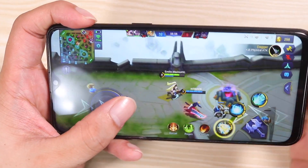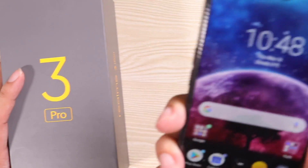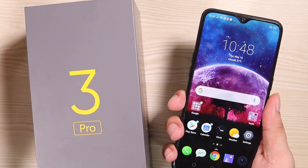It is Mobile Legends and it's not really that heavy, but of course you can go all the way to high frame rate and high graphics. That is the glimpse of the Realme Free Pro.